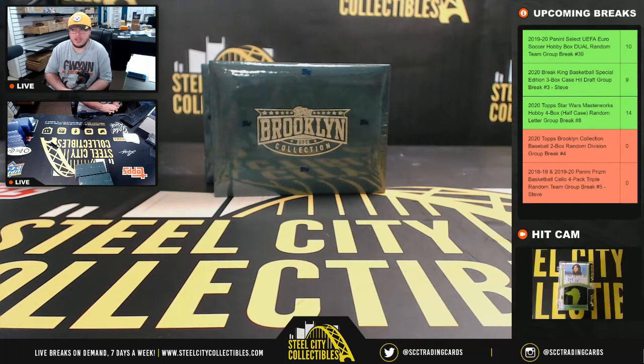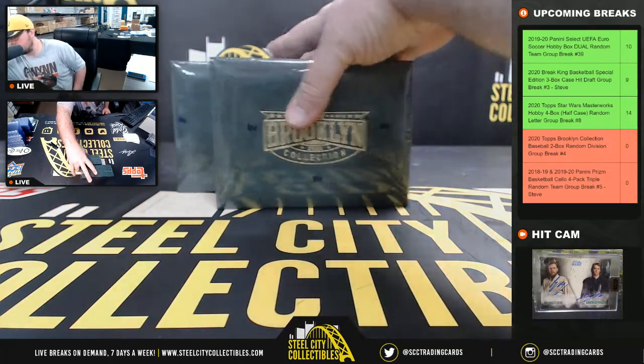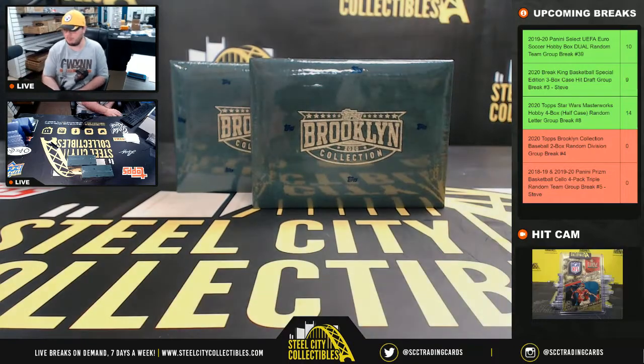All right, everybody, our first break this morning is our 2020 Topps Brooklyn Collection Dual Box, random division group break number four.